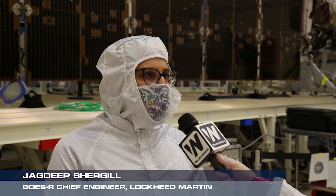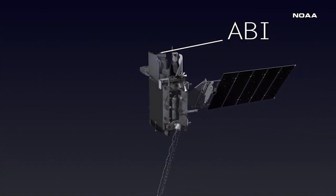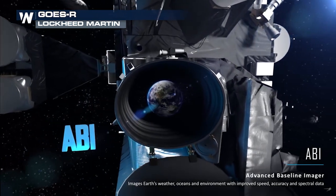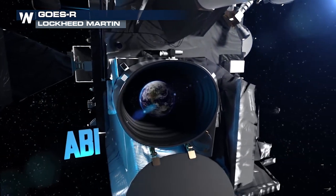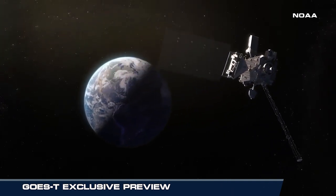I would say the biggest change is our updated ABI instrument that's been modified from the lessons learned on GOES-17. The ABI, known as the Advanced Baseline Imager, is one of the most important tools we rely on as meteorologists.